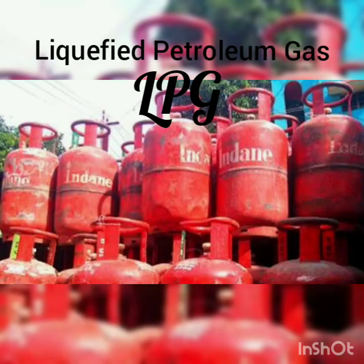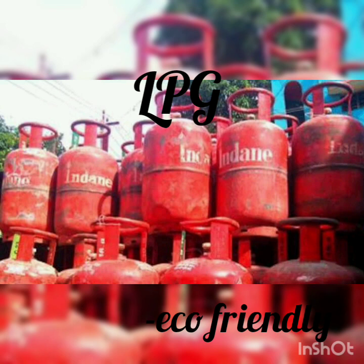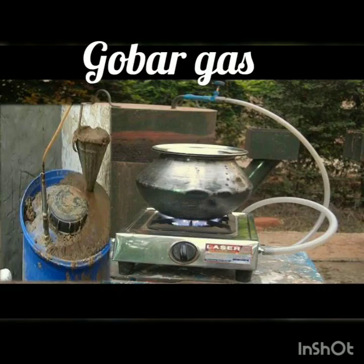LPG is an efficient and smokeless fuel that is supplied in cylinders. It is widely used in many cities, towns and villages as it does not produce any harmful substances. Next is gobar gas. As the name suggests, it is made from animal waste or dung. It is a very clean, simple and low-cost fuel that we can use in place of LPG. It reduces water and air pollution.